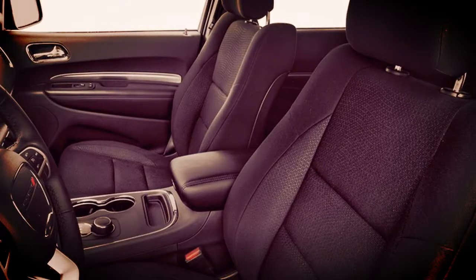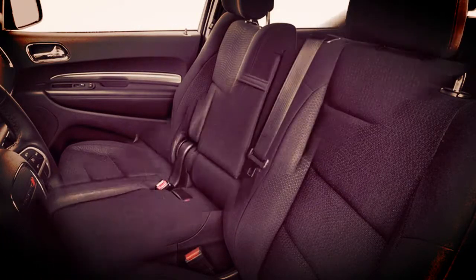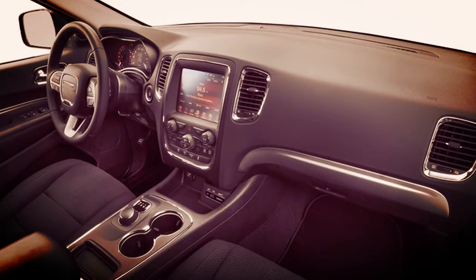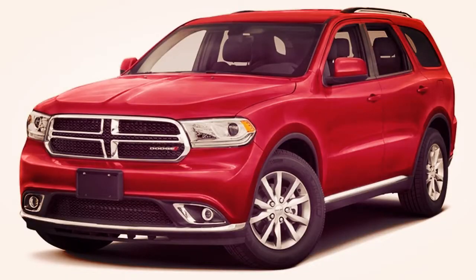Dodge has introduced a new Rally appearance package for the 2018 Durango GT. Available to order now for a limited time, the GT Rally appearance package costs $1,495 in the US and adds a performance hood with cold air duct and two heat extractors, a performance front fascia, and LED fog lights.